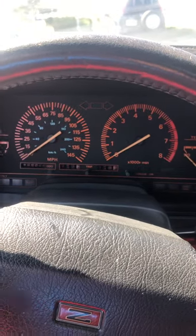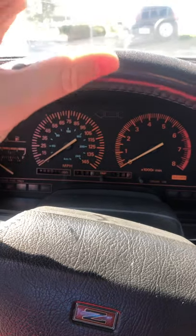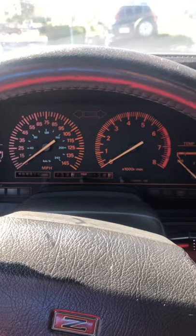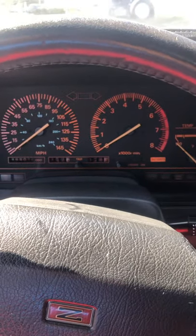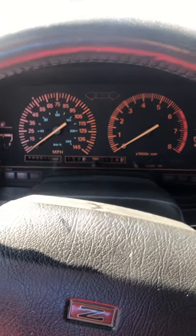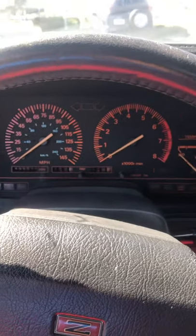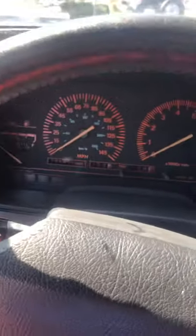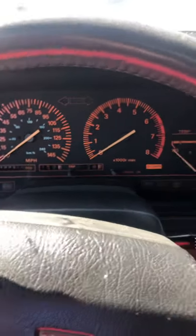For example, the engine rebuild kits that DNJ makes for this car are sold out everywhere I've tried to find one. So when this engine blows I'm probably just going to LS swap it, because I really don't want to get rid of this car — it's in such good condition. Stay tuned and I'll catch you later.